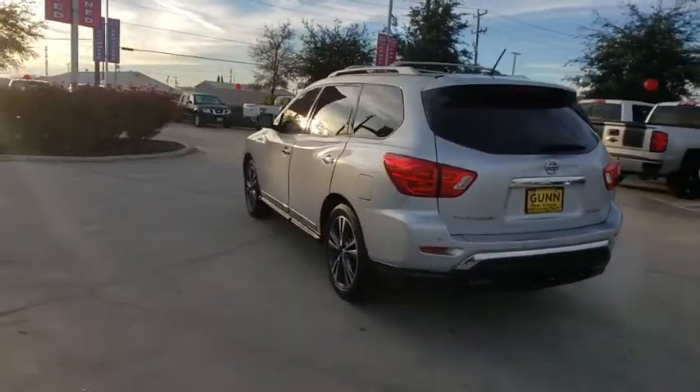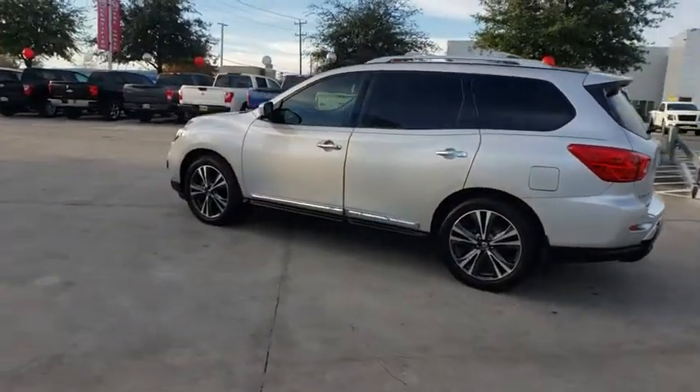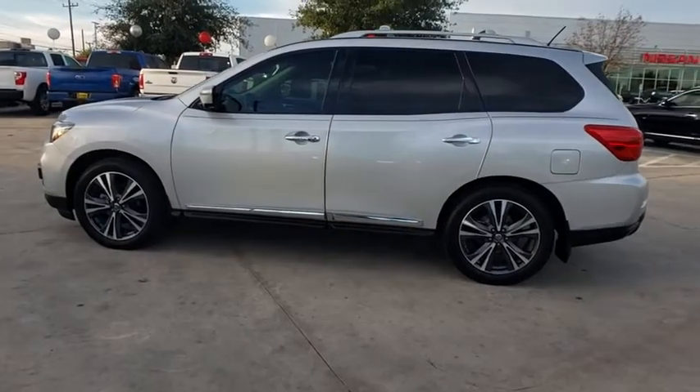This SUV appeals to both truck lovers and car lovers. This vehicle has less than 75,000 miles. Here are some of this vehicle's great options.